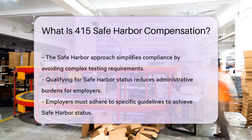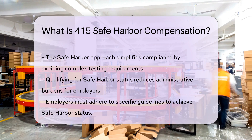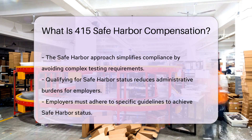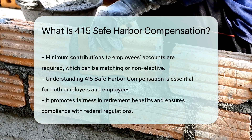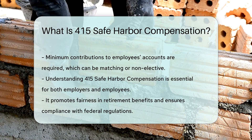The Safe Harbor approach helps employers avoid complex testing requirements that ensure equitable benefits across different employee income levels. When a plan qualifies for Safe Harbor, it simplifies compliance and reduces administrative burdens. Employers must follow specific guidelines to qualify, including making minimum contributions to employees' accounts, either as matching or non-elective contributions.